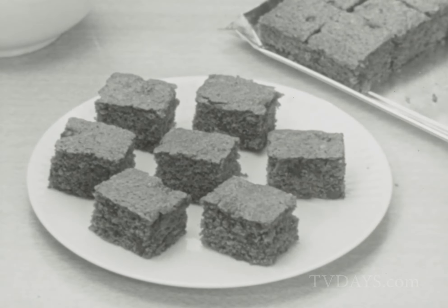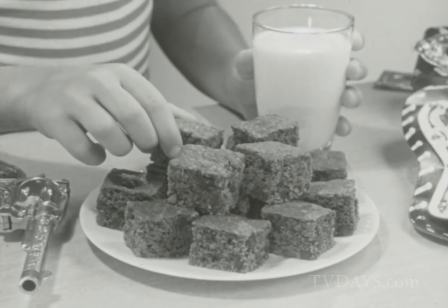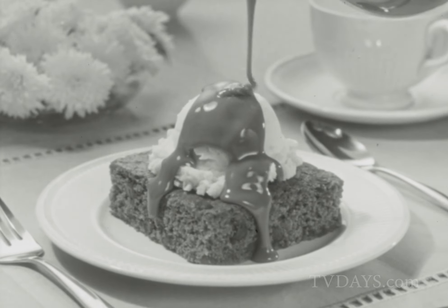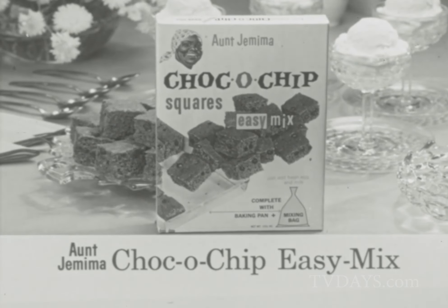Double chocolate good because they're full of dark, rich chocolate chips. New and different for lunch or snacks. For quick desserts, top a double sized Choco Chip Square with ice cream and chocolate sauce. All baked by you and no dishes to do with Aunt Jemima Easy Mix.